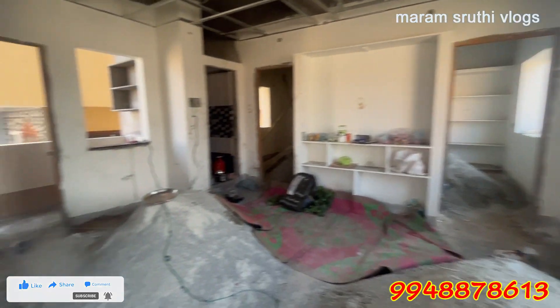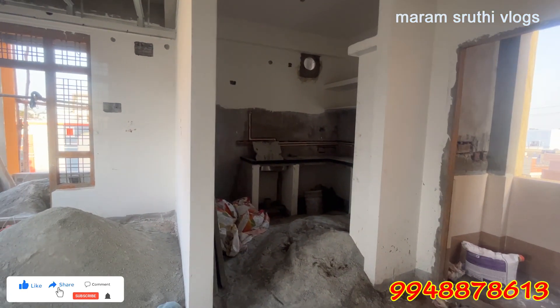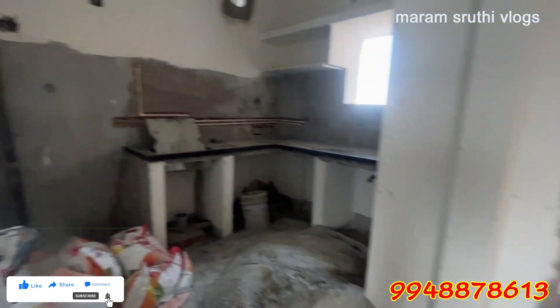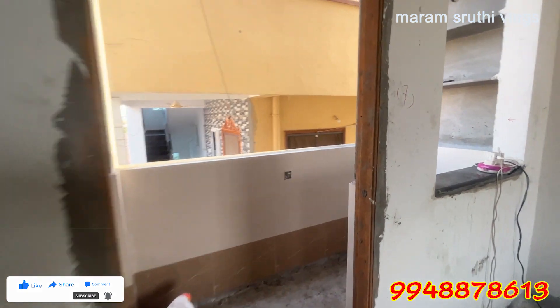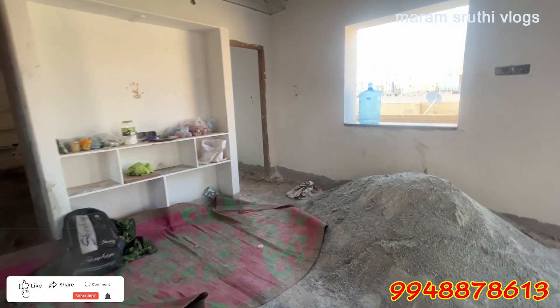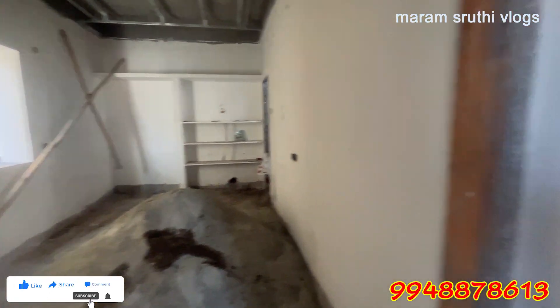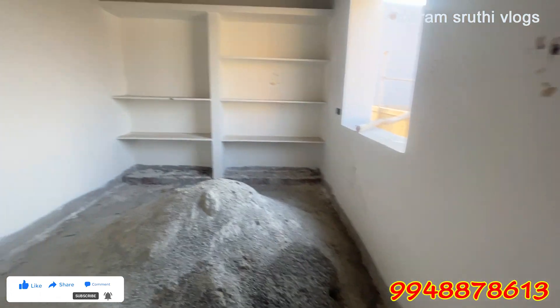I am looking for an open door and a nice floor. I am looking for the balcony. This is a children's bedroom.